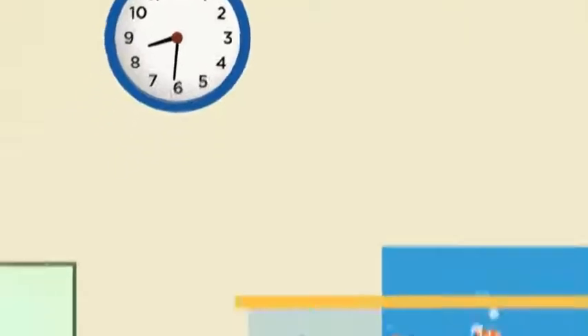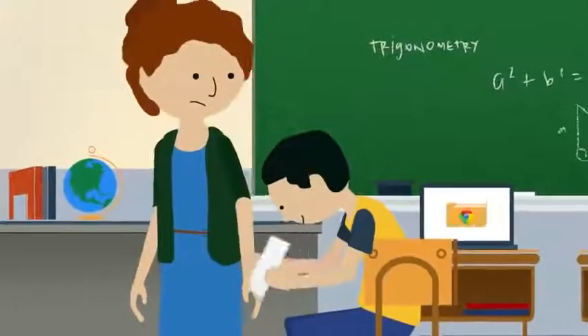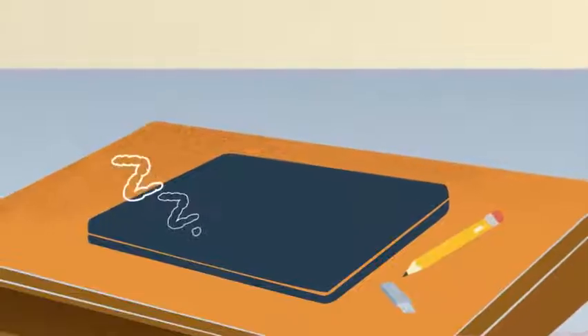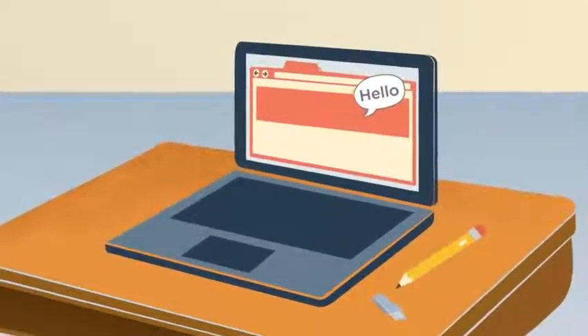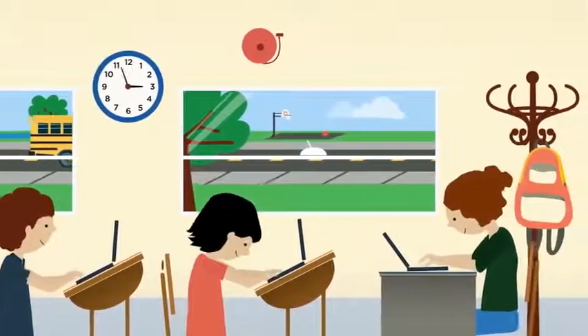For instance, Chromebooks leave more time for teaching by booting up in just eight seconds. That's less time than it takes to make a paper airplane. Even after entering sleep mode, they resume working immediately. And unlike most notebook computers, Chromebooks have a battery that lasts up to eight hours.